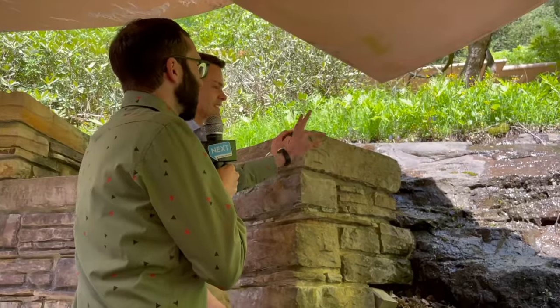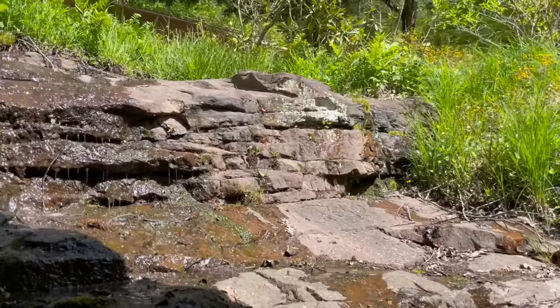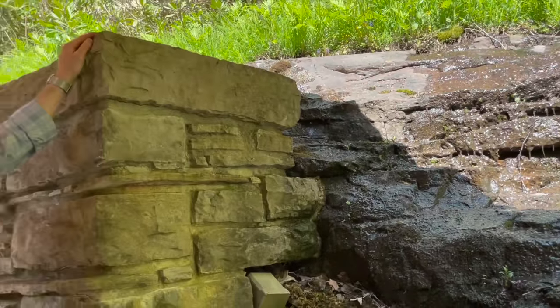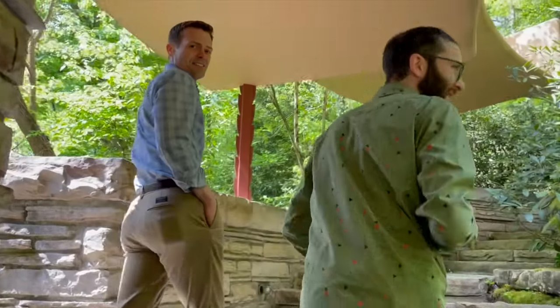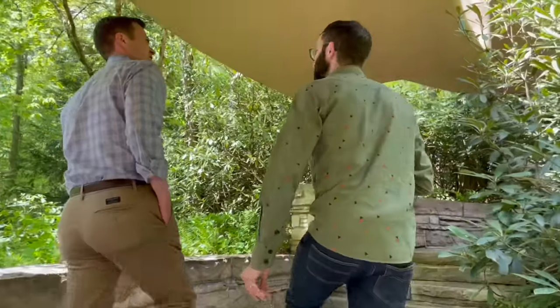One thing I've always noticed at Fallingwater is there's just water dripping over rocks everywhere, which is beautiful, but it must mean there's water seeping everywhere around the house. Absolutely — water is the inspiration for the architecture, that whole cascade idea. But at the same time, the house is always battling against its inspiration. It's been fraught from the beginning with roof leaks and water infiltration issues. It's just part of the nature of Wright's architecture and how he melded it to the landscape.